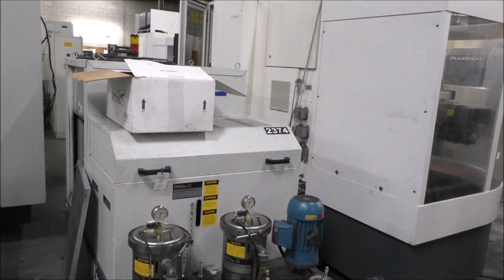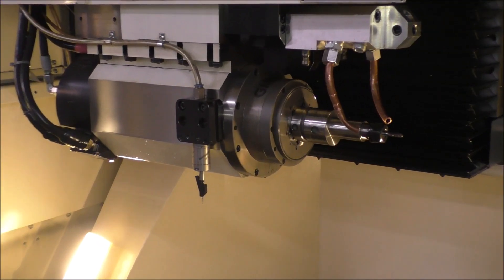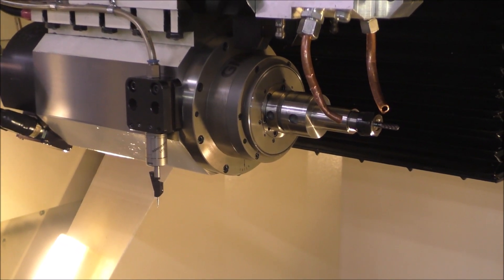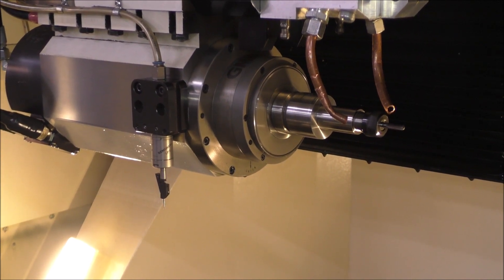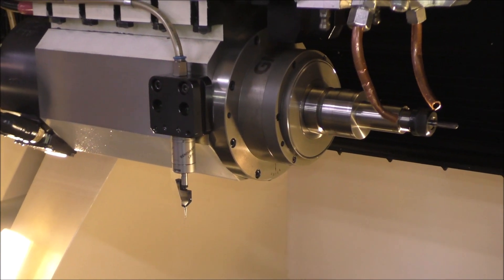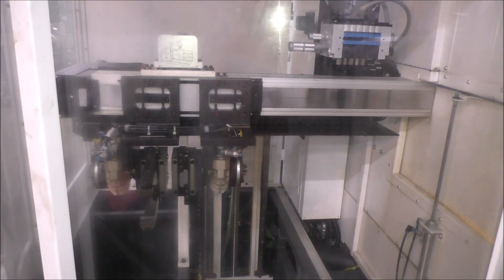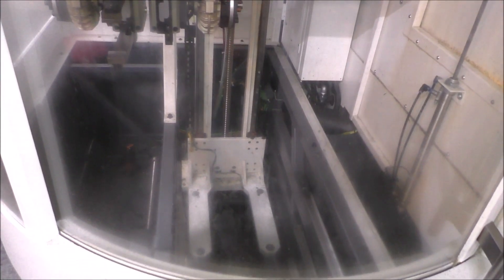We'll go back out to the front. This is the spindle when it's not running, and we'll turn it on here. Out front — you can't even hear it. This is the pallet loader; we don't have any pallets.